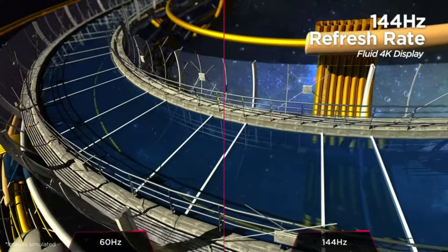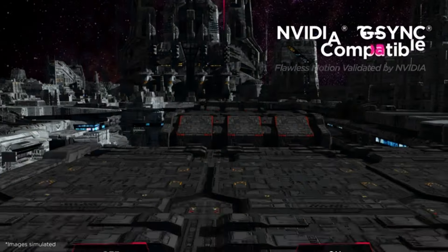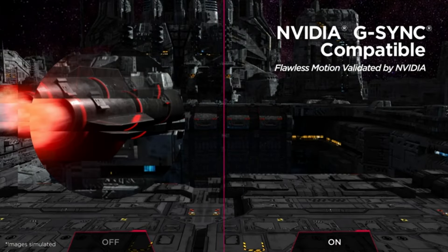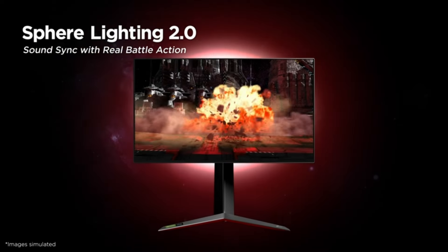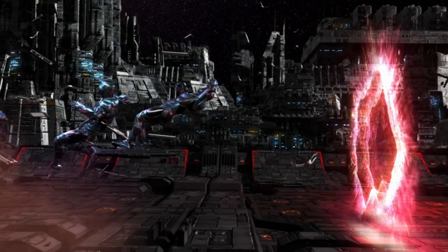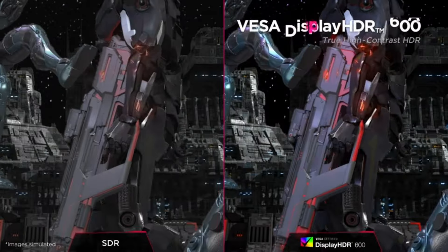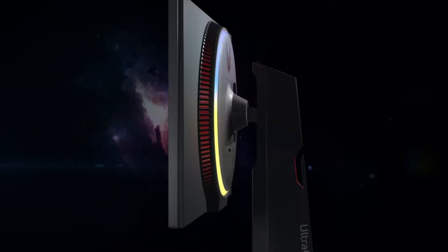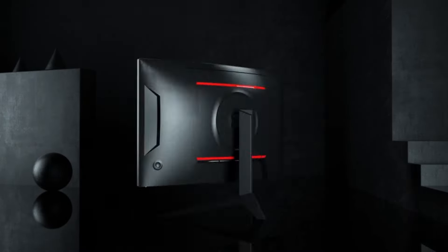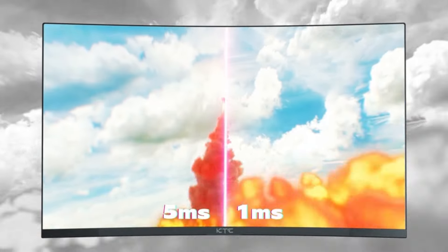HDR support with VESA DisplayHDR 600 certification further enhances the display's capabilities, bringing HDR content to life with vibrant colors and impressive contrast. The monitor's virtually borderless design and adjustable stand contribute to an aesthetically pleasing setup, while the inclusion of features like Sphere Lighting 2.0 adds a touch of customizable RGB elegance. With a wealth of connectivity options, including HDMI and DisplayPort, the LG 27GN950B offers a comprehensive package for enthusiasts who prioritize not only performance but also top-notch visual quality in their gaming monitors.